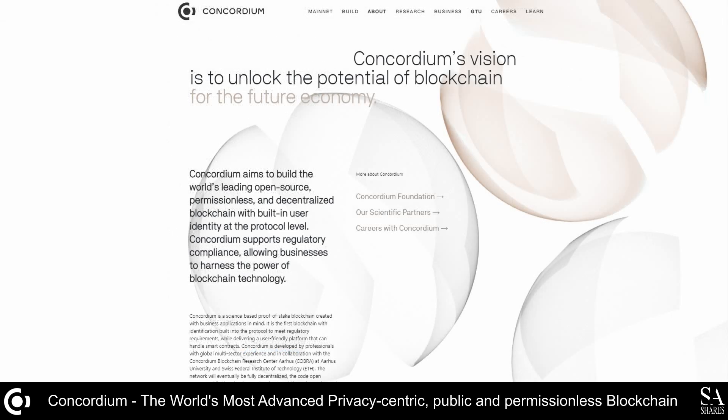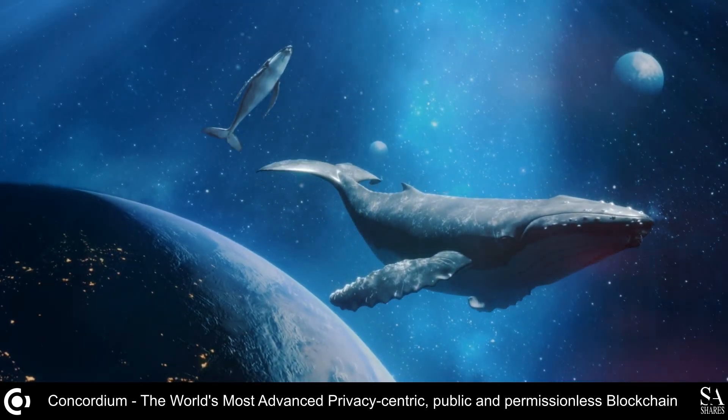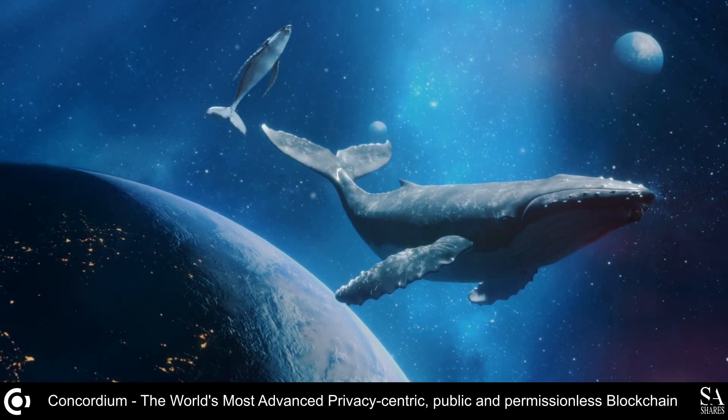As the race for a standard cryptocurrency enterprise platform heats up, Concordium is one company to watch, as we believe it has all the makings of a trustworthy and technologically superior solution. If you are interested and would like to learn more or get involved in the project, be sure to follow the links in the description. And that is our overview of Concordium Blockchain, the world's most advanced, privacy-centric, public, and permissionless blockchain.